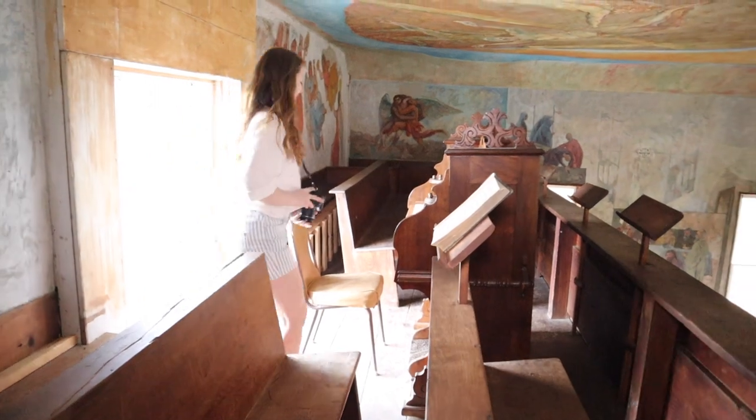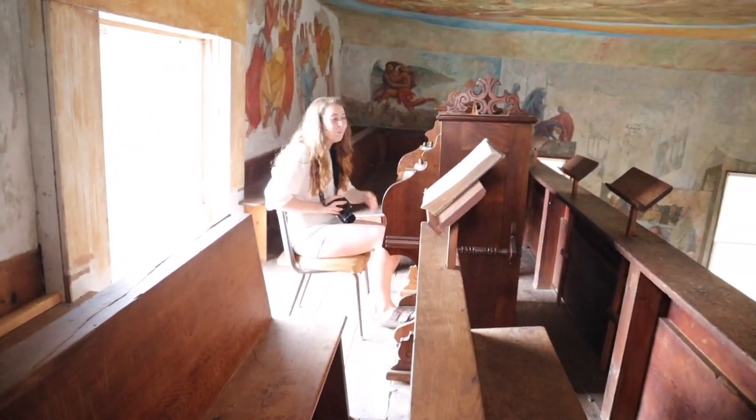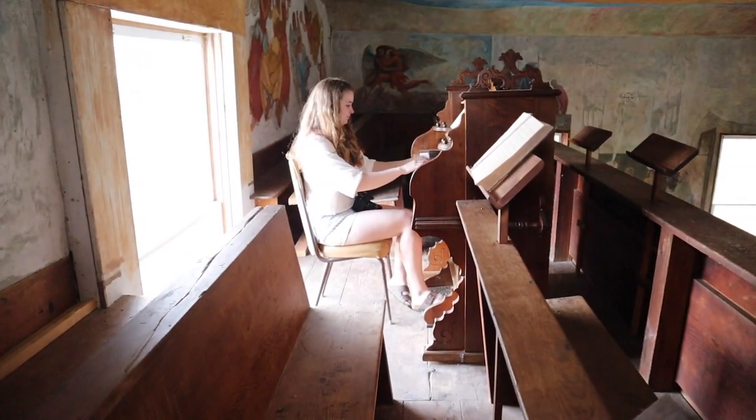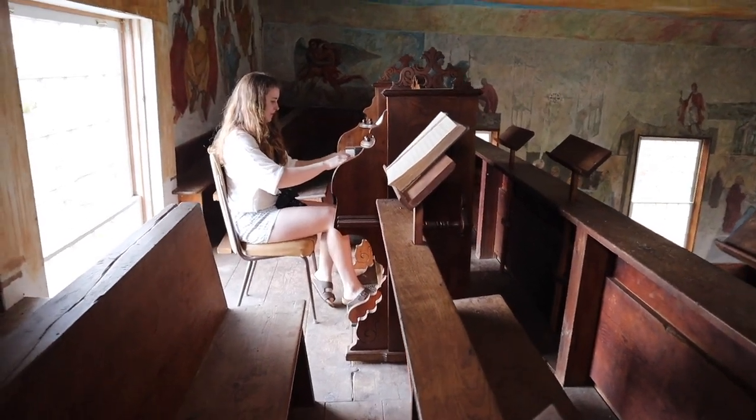Okay, ready? Yeah. You gotta pump on the pedal. This one? Yeah, nice. This one? Yeah.